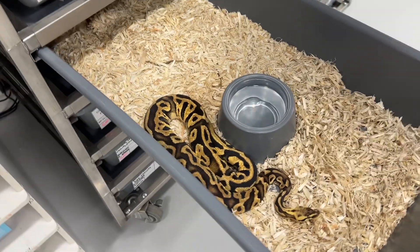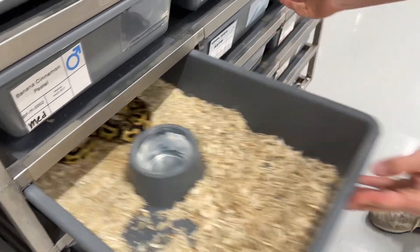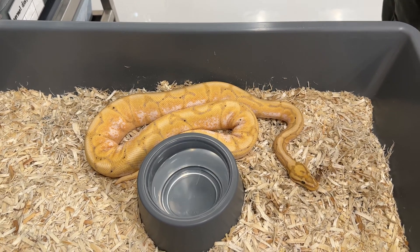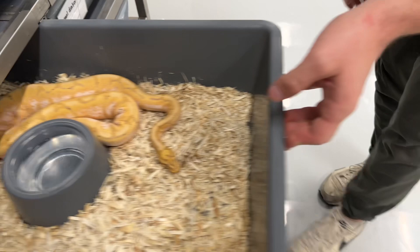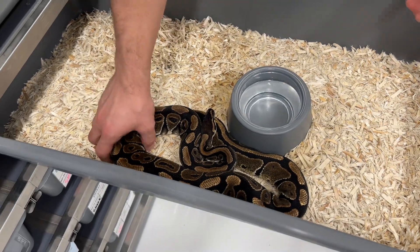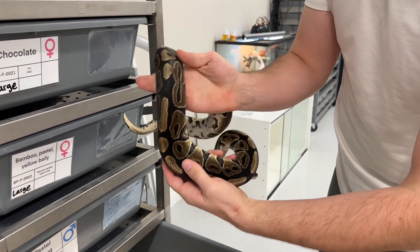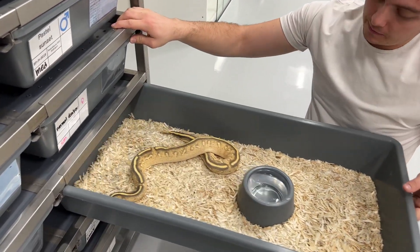Pastel yellow belly leopard double het hypo clown — this girl is going to be an awesome breeder for us. Banana spider dinker — this guy's interesting. I don't know, tell me if you've ever seen a banana at this size that's this orange. I don't know if it's the spider influence or if it's just because of this extra gene that we think Myrtle has, but this is her son. This is also Stevie's dad. Myrtle throws a lot of bright babies with all these weird things coming up on the side — very interesting project.